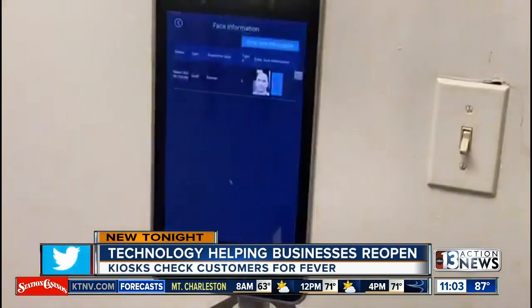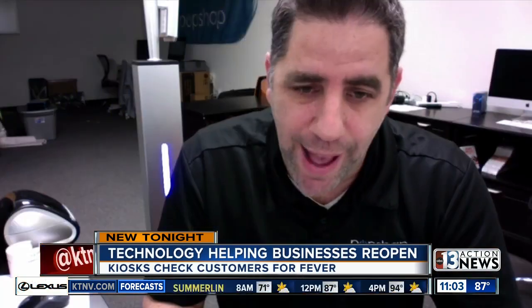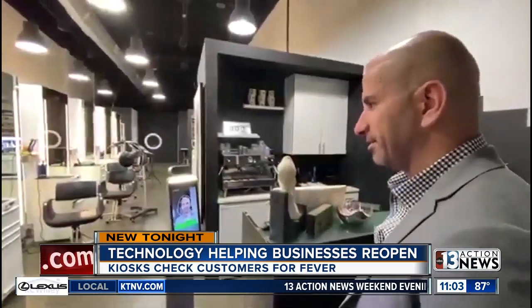Etan says Las Vegas will see a chunk of their kiosks. We have offices and warehouses, facilities in Las Vegas, in Summerlin, so for us, it's a key market to help them come back to business. I'm Austin Carter, 13 Action News.